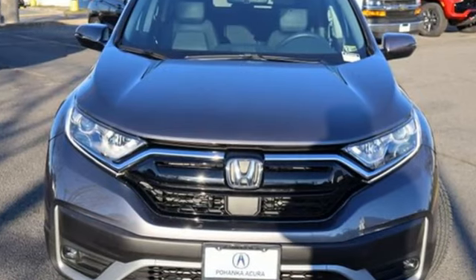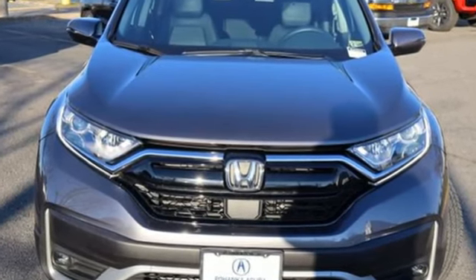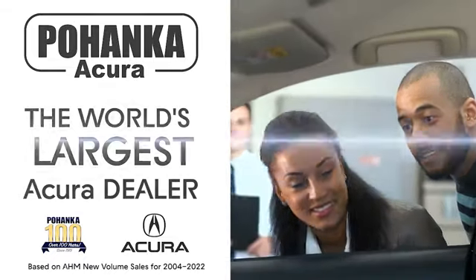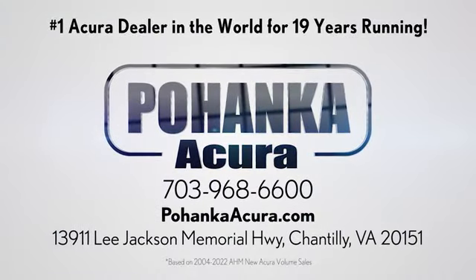It's a Honda, so longevity comes standard. Take it for a test drive today. Pohanka Acura is a great place to buy a car. We're conveniently located on Lee Jackson Memorial Highway in Chantilly.